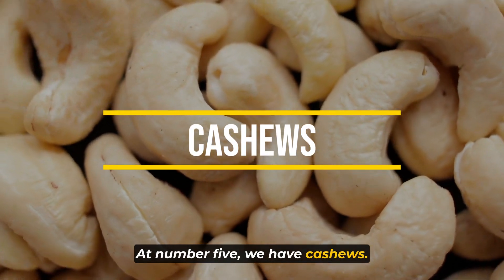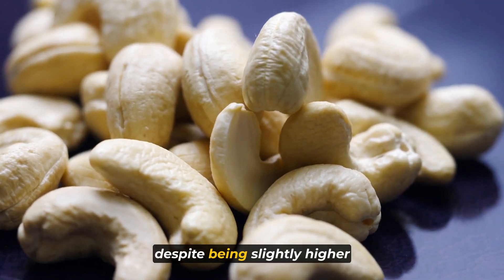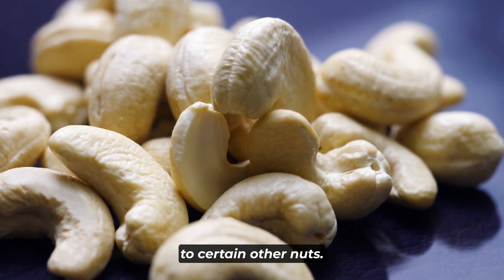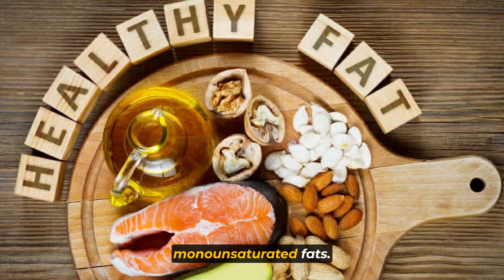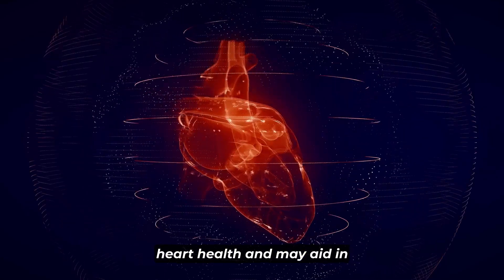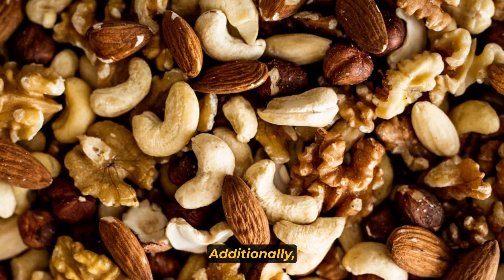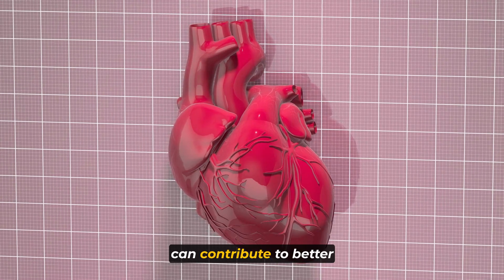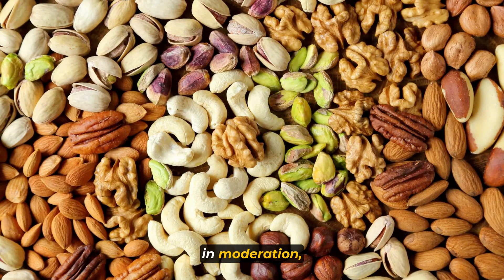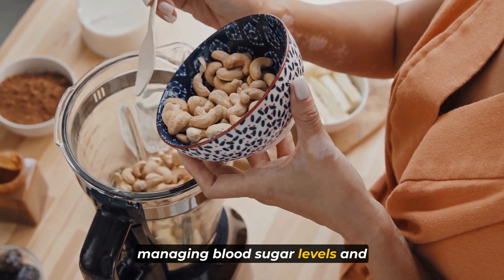At number 5 we have cashews. Cashews offer a combination of attributes that make them a valuable addition to a balanced diet, despite being slightly higher in carbohydrates compared to certain other nuts. They provide good fats, primarily heart-healthy monounsaturated fats, which are beneficial for heart health and may aid in reducing LDL cholesterol levels — crucial for managing heart disease risk factors. Additionally, cashews are lower in saturated fats, and their monounsaturated fat content makes them a beneficial inclusion in a diet aimed at managing blood sugar levels and promoting overall health, when consumed in moderation.